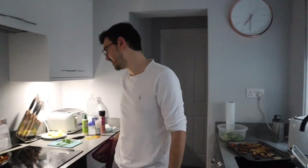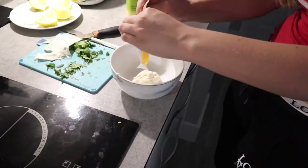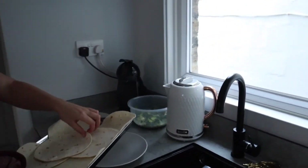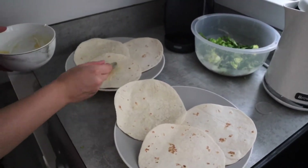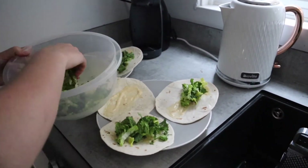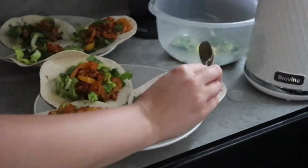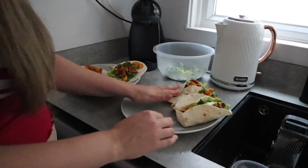So those are the taco shells that we've put in the oven. There are so many ingredients and it's not all fitting, but you get the idea.